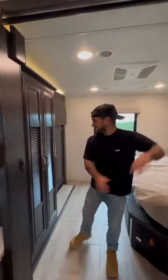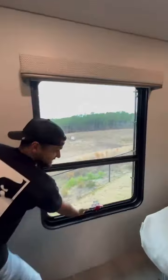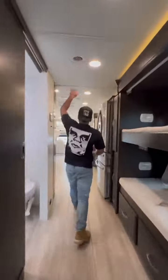Over here is the master bedroom and it's got a washer and dryer, a flat screen TV, a small closet, a big window in the back, and a queen size bed that's right under an air conditioner to keep you freezing cold all night.